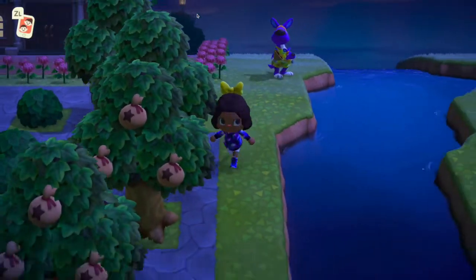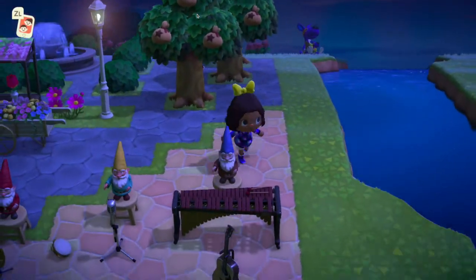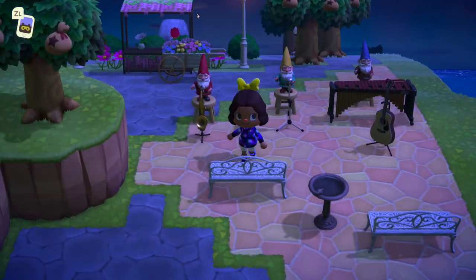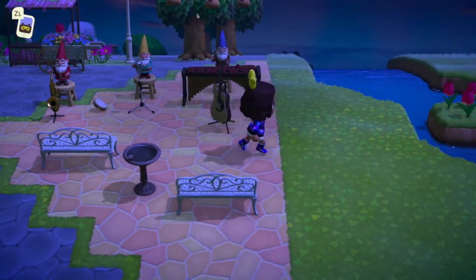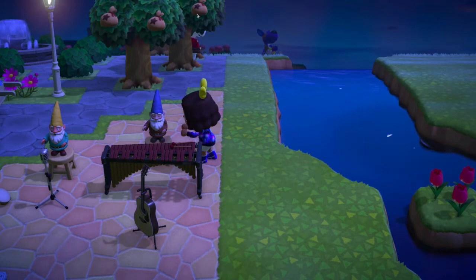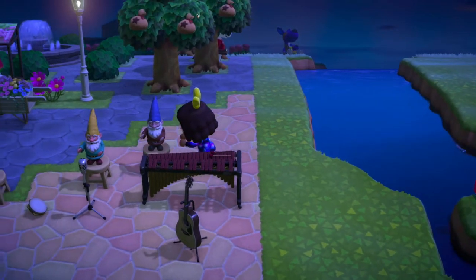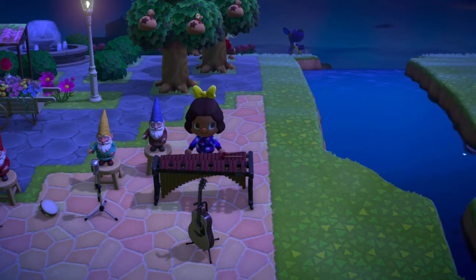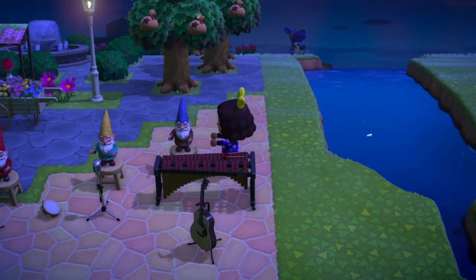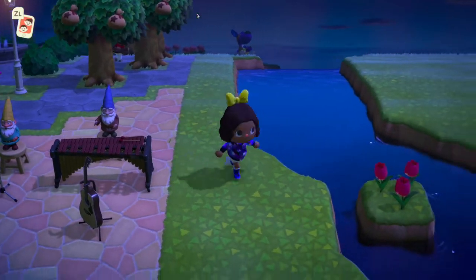If you want to sit down and listen to some music, how about you enjoy the music from our gnome band? And if you feel like getting in there and playing a few tunes yourself, just scoot these little guys out of the way and you can play yourself. All of them make sounds - the guitar does, and so does the saxophone.